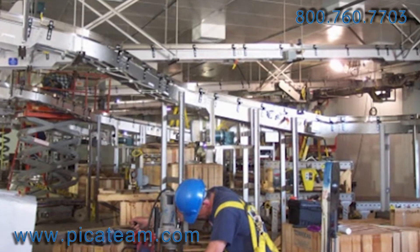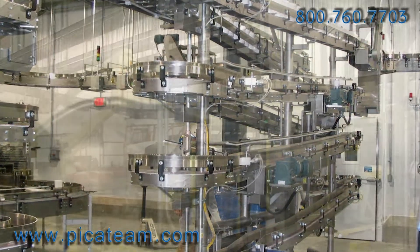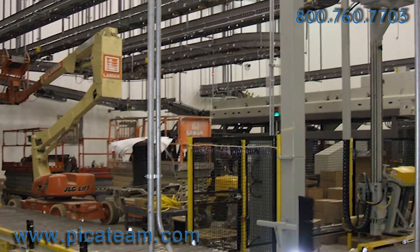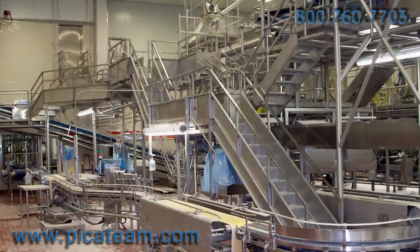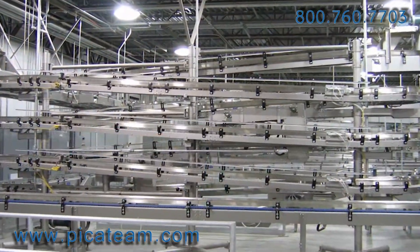Once the fabrication is completed, PIC has the resources available to properly package and deliver your product on site. And if desired, install your product and equipment anywhere on the North American continent.